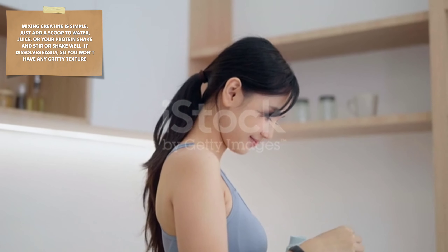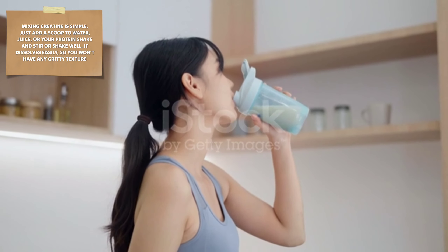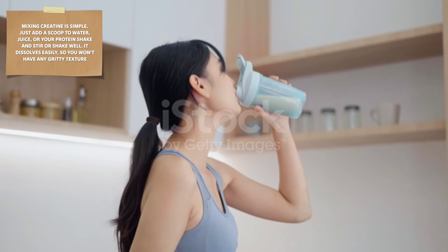Mixing creatine is simple — just add a scoop to water, juice, or your protein shake and stir or shake well. It dissolves easily, so you won't have any gritty texture.